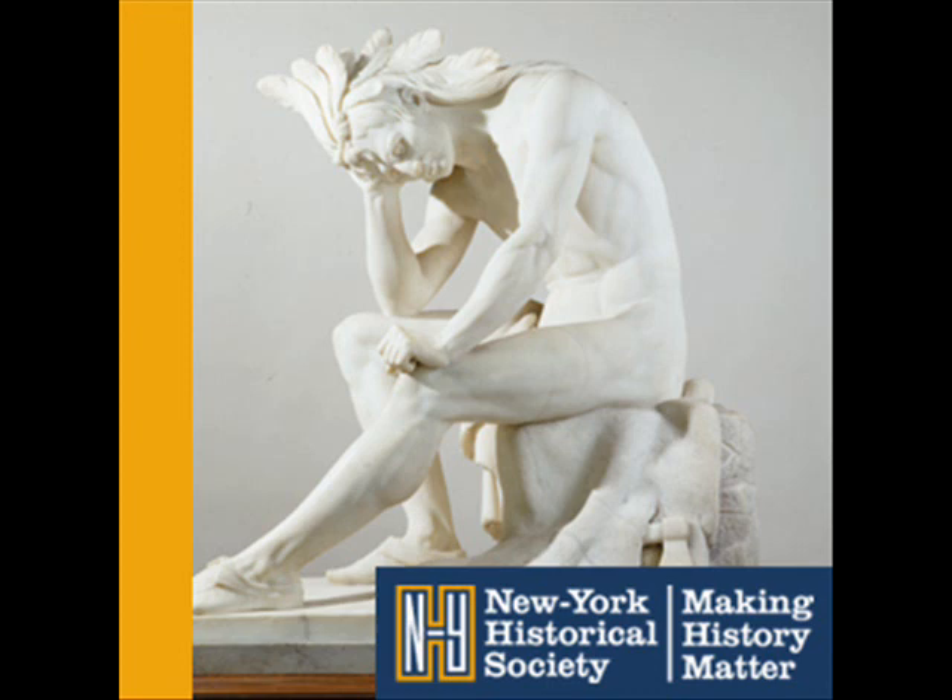The sculptor was Thomas Crawford. The poignant title tells you why the chief looks the way he does. As the sculptor himself wrote, the chief is "broken and bowed before the progress of the civilized white man."